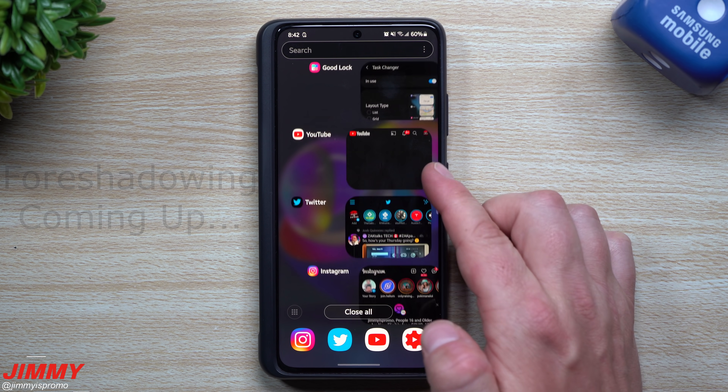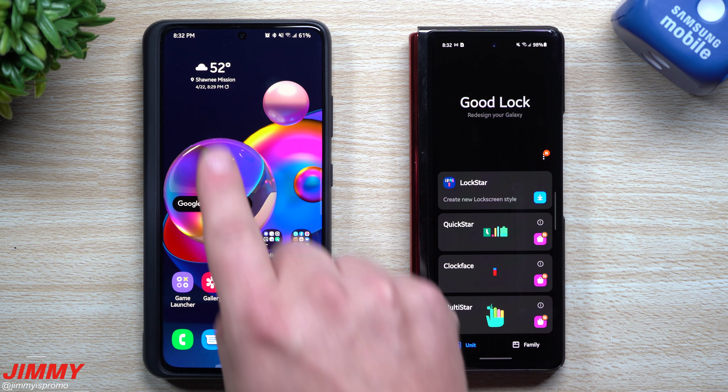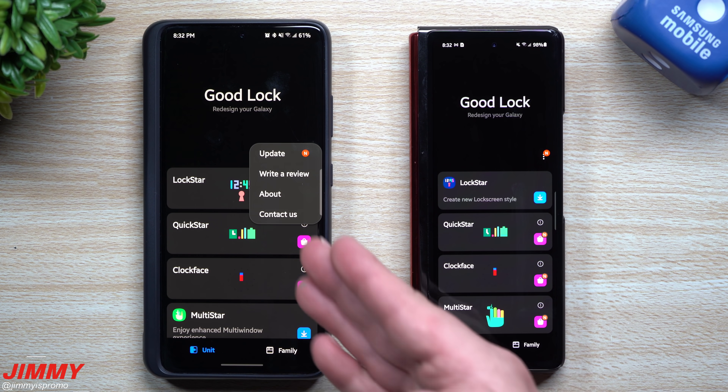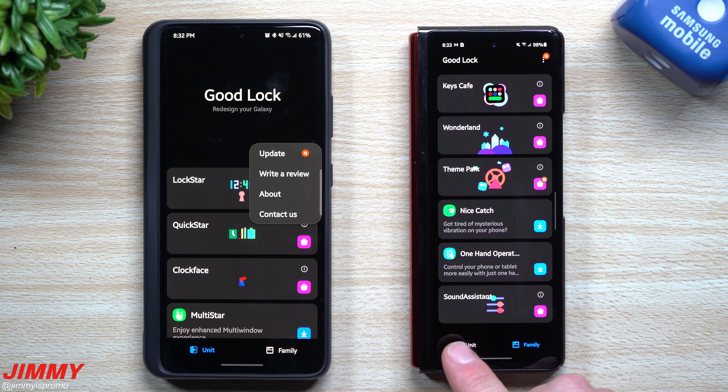Welcome back to Jimmy's Promo. As of the recording of this video it is April 22nd, eight o'clock at night, and there is a massive update to GoodLock — not only GoodLock itself but also the majority of the rest of the modules sitting inside it.